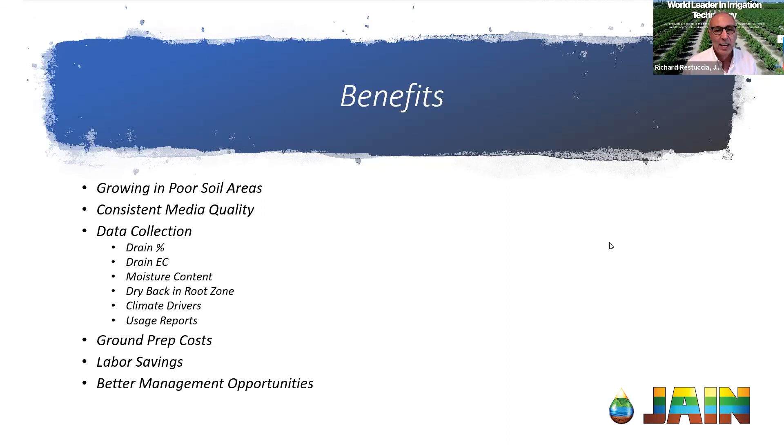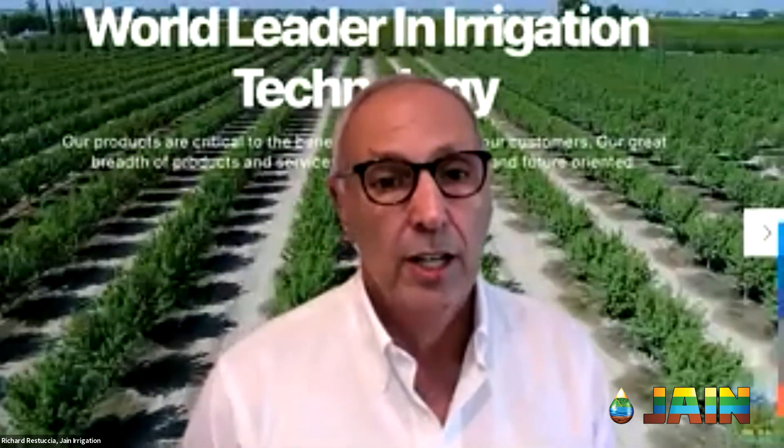Thank you to all our viewers for joining today and a big thank you to Cassie, who did a great job explaining the basics of growing in substrate. This is a really exciting time — the future is definitely changing for agriculture, and that's for the better. There's a lot of technology we can start using in these things, and substrate is going to be a moving-forward topic. Today we've just touched on the basics, and we hope Cassie will come back to take us to step two.